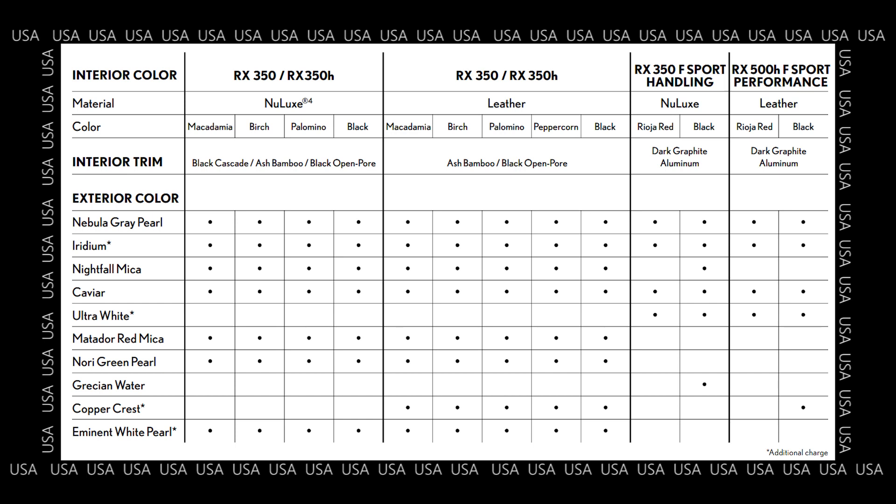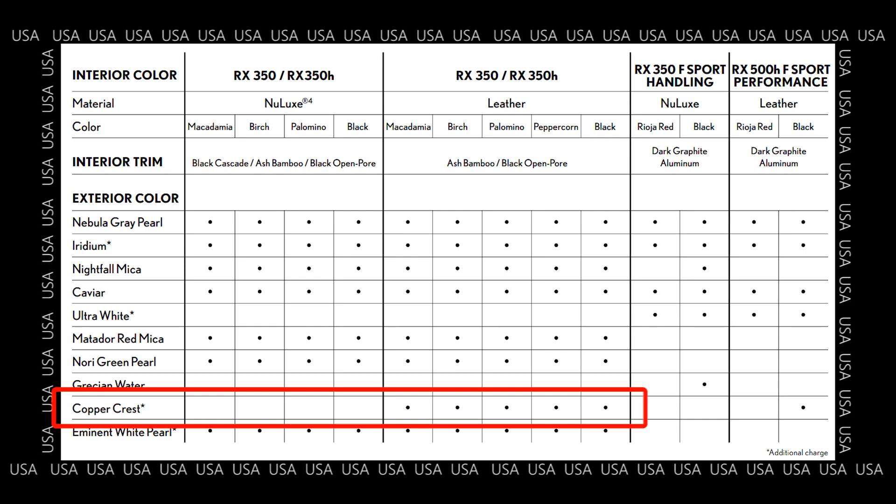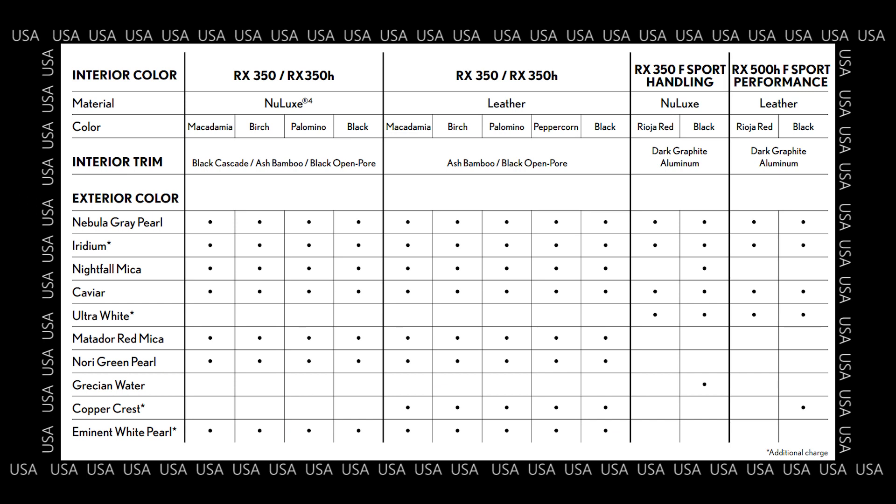So let's look at the United States. For the RX350H, there's a lot of colors available no matter what trim or options you select — gray, iridium, nightfall mica, caviar, black, red, green, and white pearl are available on all trims. The only one not available across all trims is the new color, copper crest, which is only available when you have leather interior. Where you see an asterisk beside the color name, those are premium paint colors, meaning there is additional cost if you want that color.